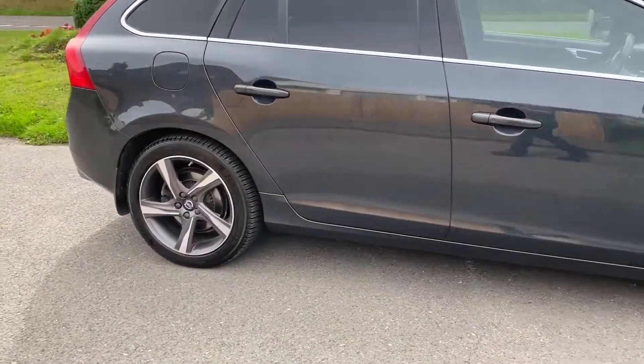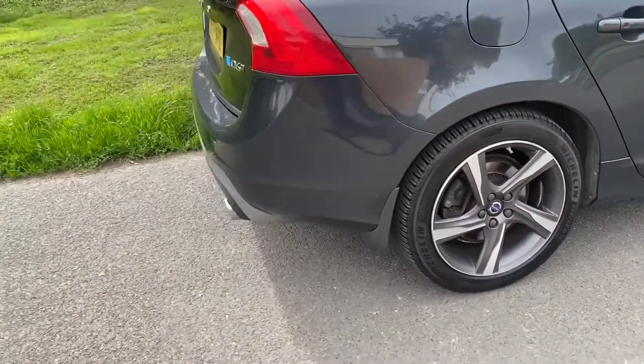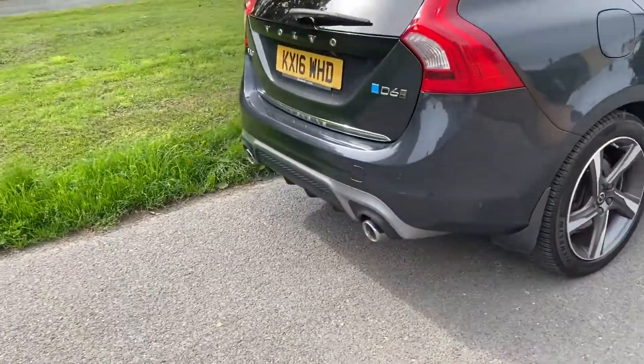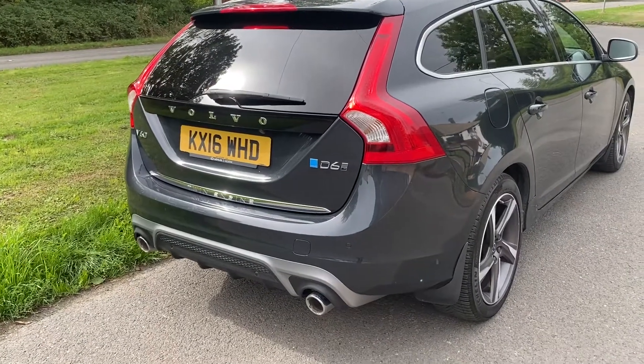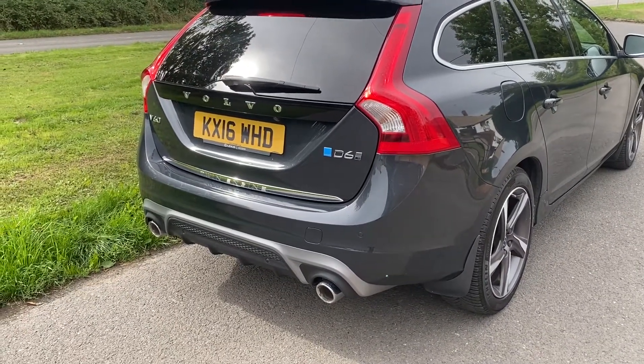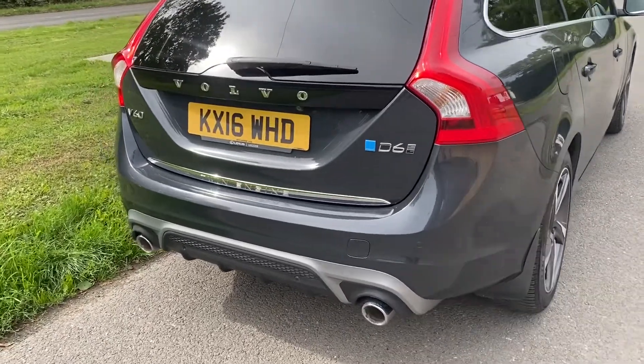The Volvo V60 is a rare old beast this. It's done a few miles — 135,000. It's got a great service history on a 16 plate. This is a D6 twin engine with all-wheel drive, and this one has had a Polestar upgrade as well, which gives it a little bit of extra oomph.